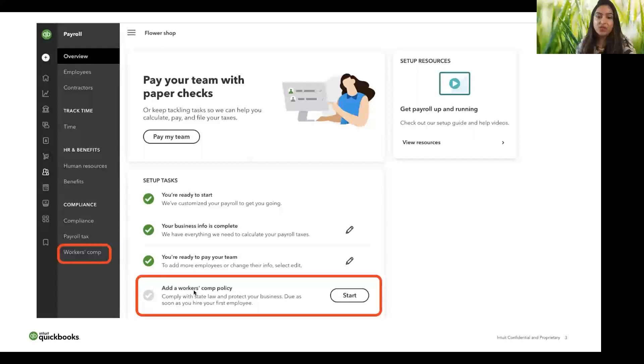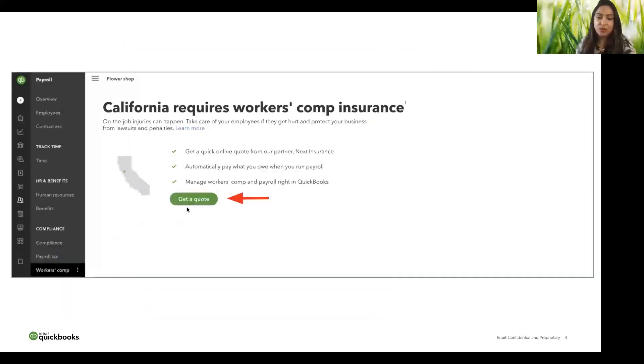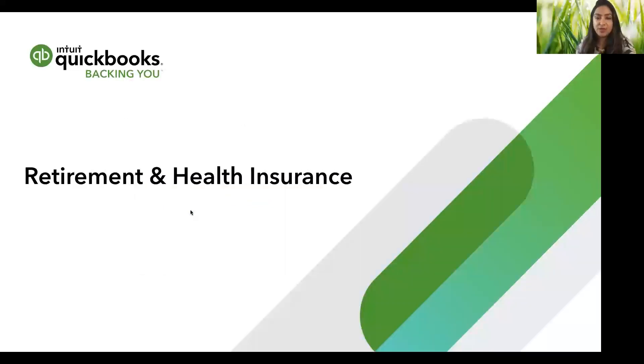New payroll customers can also access workers' comp from the set-up tasks. Upon clicking the Workers' Comp tab on the left side, you'll land on the workers' comp planning page and can start a quote from there. Next up, I'll talk about health insurance and retirement plans.